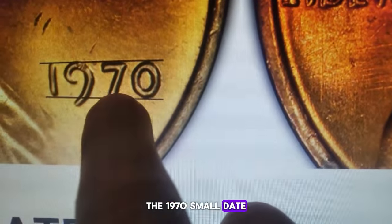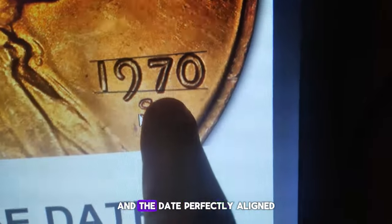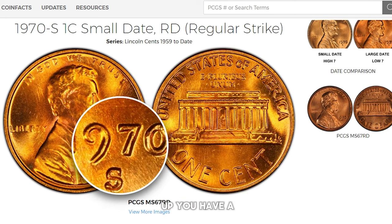The 1970s small date, also known as the high 7 variety, features the top of the digit 7 in the date perfectly aligned with the tops of the other three numerals. Imagine a straight line across the tops of the digits — if they all line up, you have a small date.